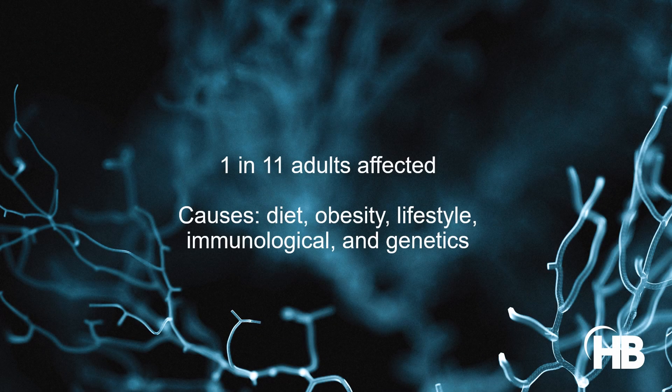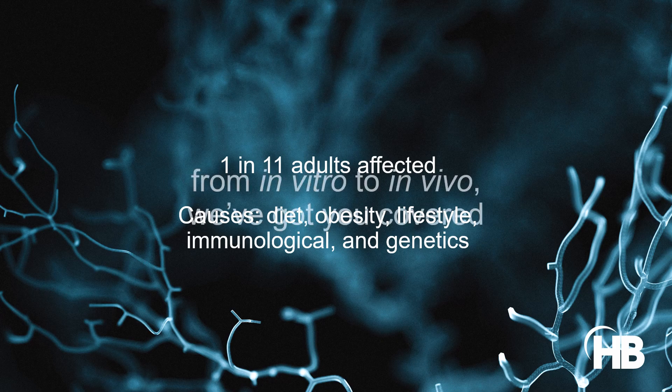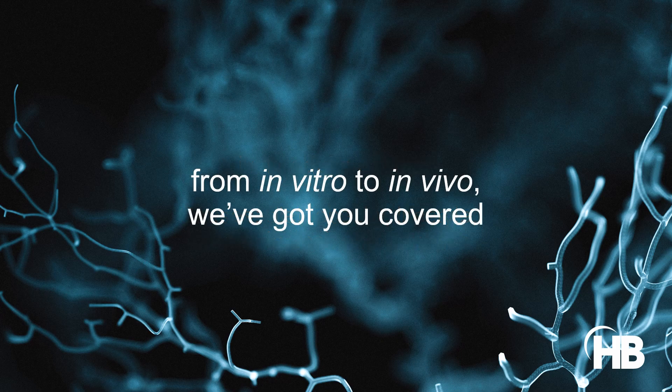Diabetes is a global epidemic that affects 1 in 11 adults worldwide, and it results from a combination of factors such as diet, obesity, sedentary lifestyle, immunological, and genetics. Consequently, it is vital to unravel how these factors disrupt glucose homeostasis and metabolic regulation.